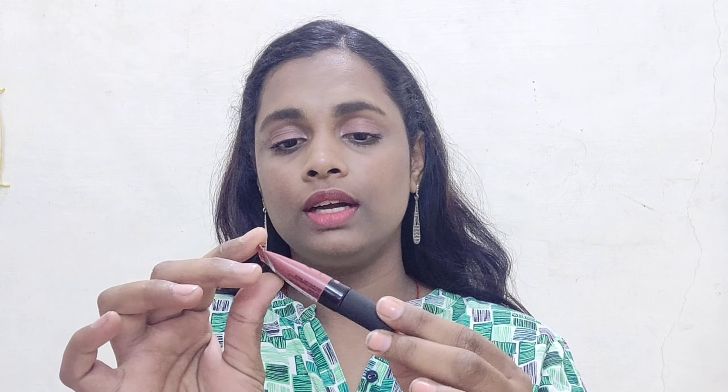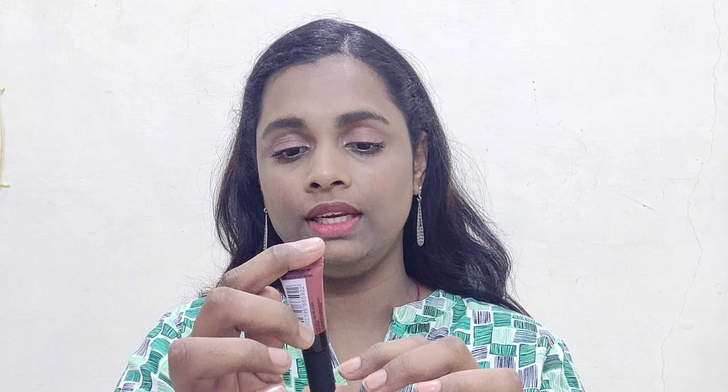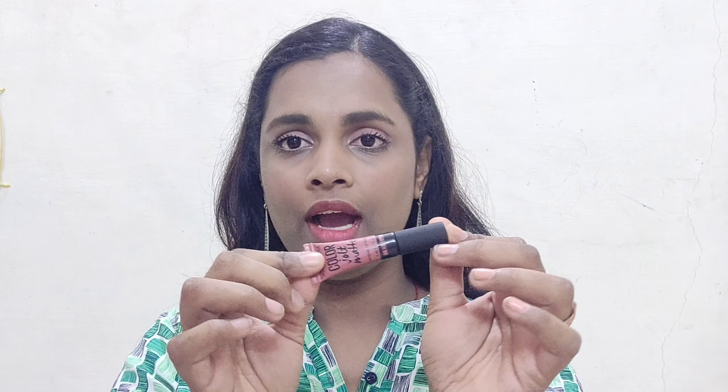The next product I picked is the Color Jolt Matte Intense Lip Paint by Maybelline, in the shade 'How Bare You.' From inside it actually looks like this — there's a sponge-tip applicator. It's the kind of shade I intended to buy and it will look amazing on dusky skin tones.